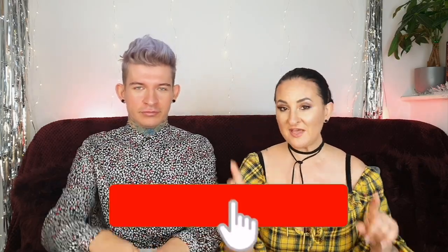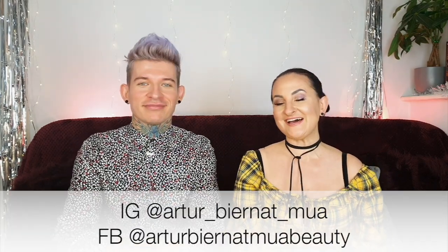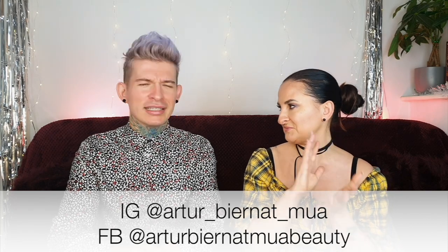Hi guys, welcome back to Random Lifestyle Vlog and we have another unboxing — our monthly unboxing with Artur. So we have two incredible boxes to open today. Before we start, please remember about several things: first of all, our giveaway link is above our head and in the description box below; secondly, please subscribe; and thirdly, the most important thing — Artur's new channel is launching in December, so make sure to check him out.